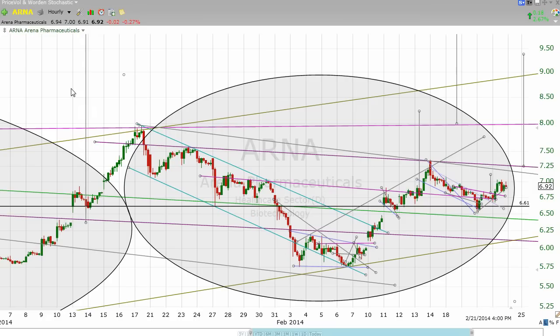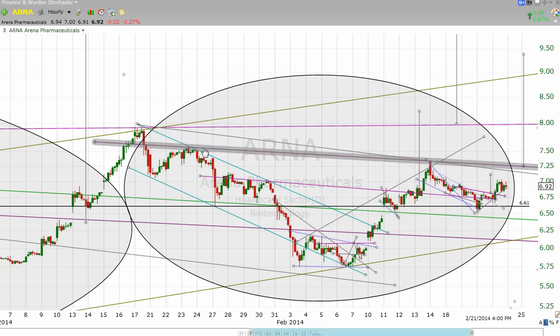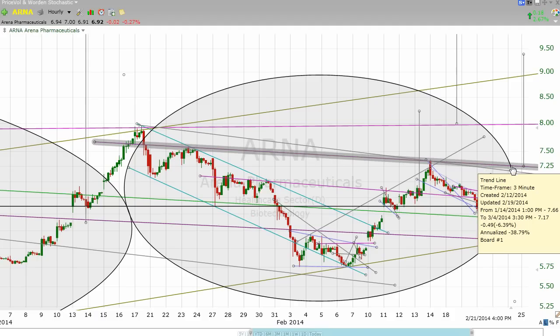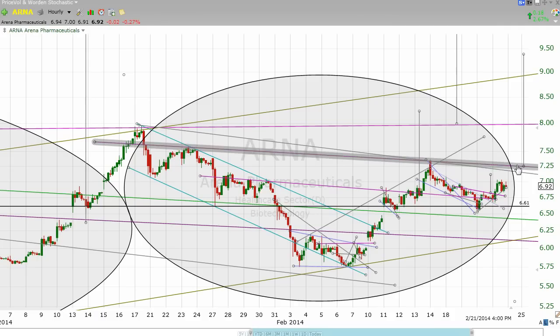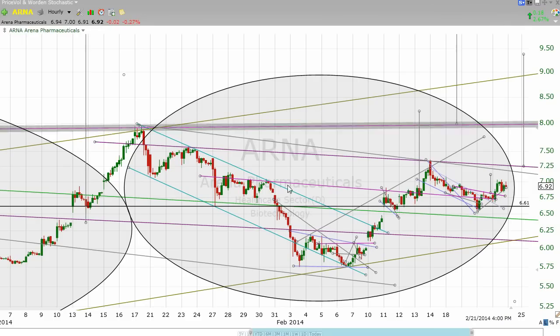You can see how this is kind of exciting. There's that neckline right there of this larger inverted pattern — if it breaks out, if we get significantly over 7.25, then we would be looking at a minimum move to about 8.25. Don't tell me that charting is of no value with Arena Pharmaceuticals — it is of immense value.